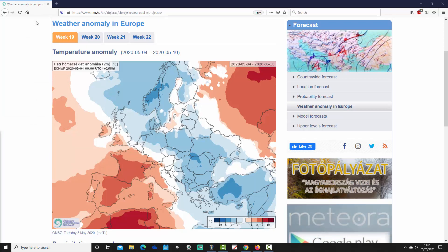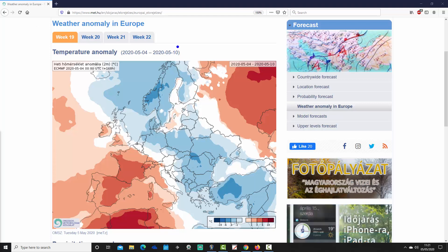Right, so we start off with week one — it's week 19 for the year, but it's week one for our forecast period, taking us from the 4th through to the 10th of May. We can see that northern Europe is colder than average, with a swathe of cold temperature anomalies this week from Scandinavia in the far north of Europe all the way down towards the south.